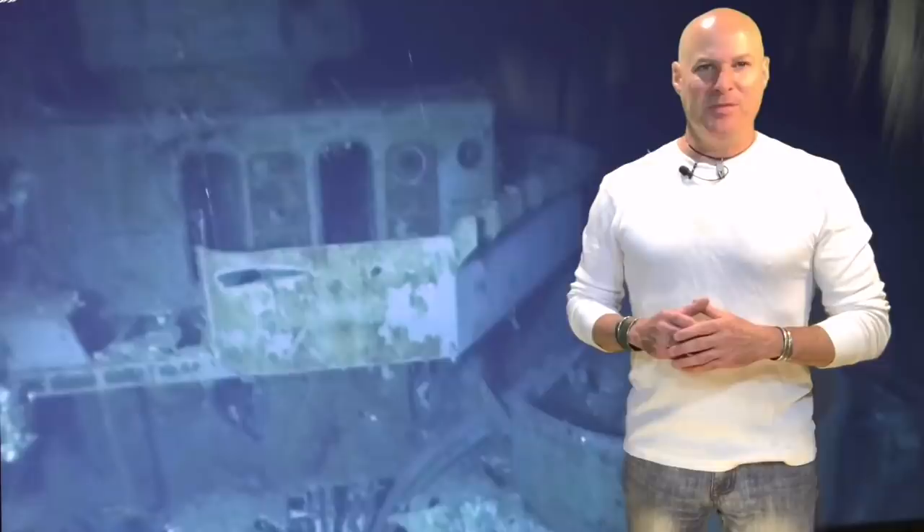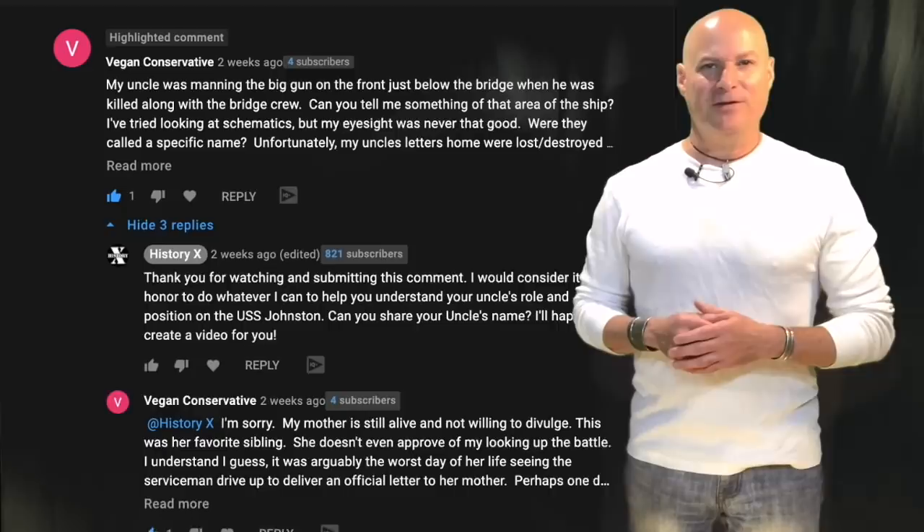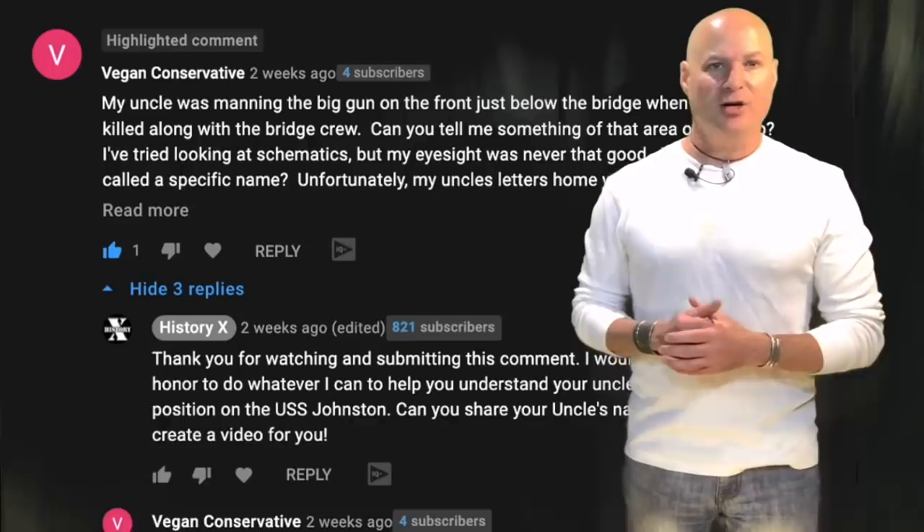For those of you not familiar, the USS Johnston led a small group of tin can destroyers and escorts known as Taffy 3 in a heroic charge against a massive Japanese naval force that included cruisers and battleships. Out of the many comments I received on those videos, a subscriber simply known as Vegan Conservative — unfortunately they never shared their name — was asking what it would have been like for their uncle who was stationed in the five-inch gun turret just below the bridge on the bow of that renowned Fletcher-class destroyer.